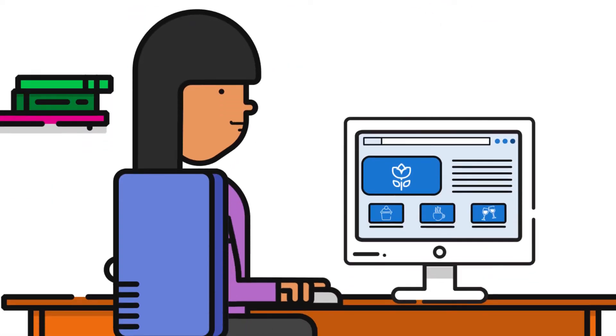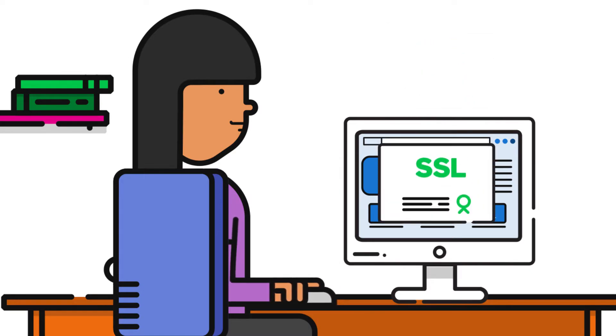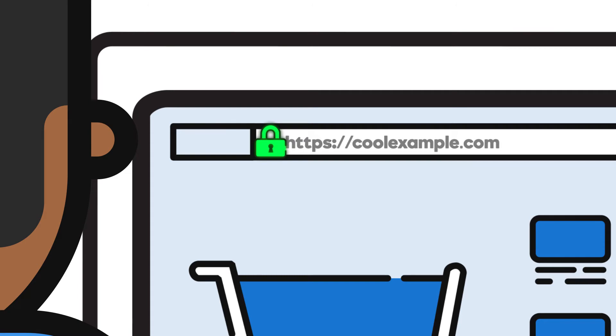To add SSL to your website, you simply install an SSL certificate. When your site has an SSL certificate from GoDaddy, a padlock icon and the HTTPS prefix appear in your customer's browser bar to show that the information they send to or receive from your site is safe from hackers.